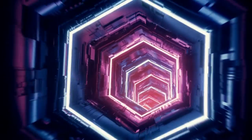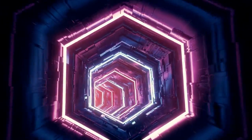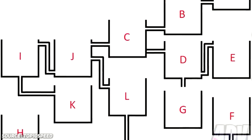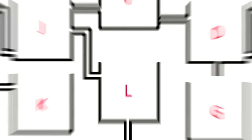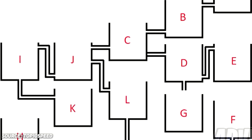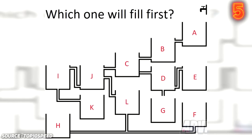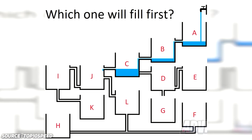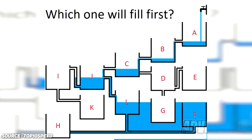Number six: Water Tanks. This riddle will confuse even the geniuses watching this video right now, so make sure you're paying attention. As you can see, there are multiple water tanks in this picture with a tap to fill them up. The question is: which tank will fill up first? The correct answer to this insanely difficult puzzle is Tank F. Give yourself some credit if you guessed correctly because this riddle really blew my mind.